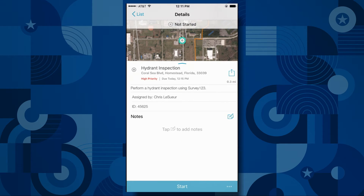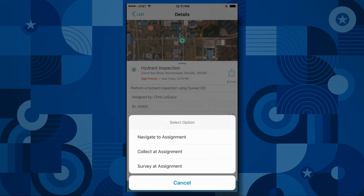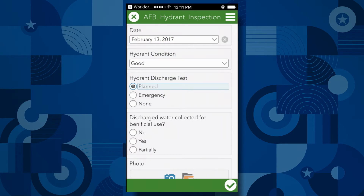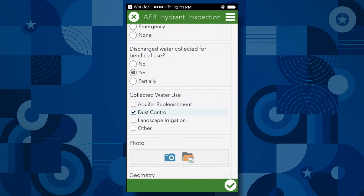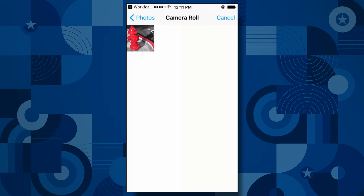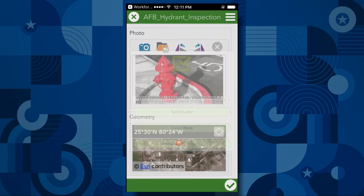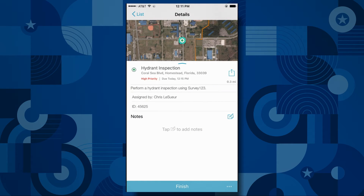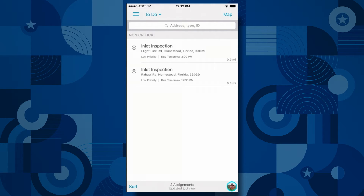I can even see that as a map. When I get to that location I hit start — it lets the office know I've started this project. Right here from Workforce I can launch into another app, like Navigator for ArcGIS or Collector, but in this case I'm going to use Survey123. Survey123 is perfect for doing inspections — it's a form-centric data capture app with smart forms that give me easy drop-downs and follow-up questions based on my answers. I can do multiple selects, add a picture, and of course it always captures my location. When I'm done I send it off to the office and return to Workforce to mark the task finished and move on to the next one.